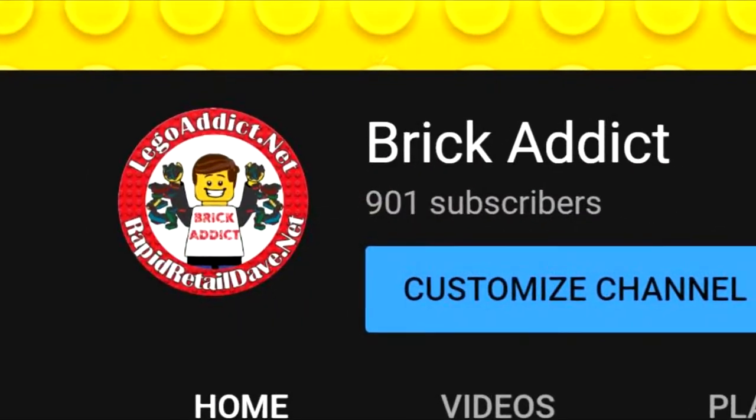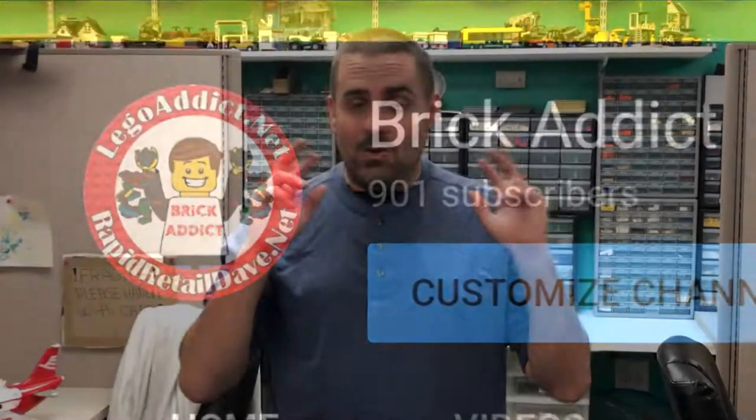So I figured I'd do one of those special videos and show you something really cool. Stick around and check it out.